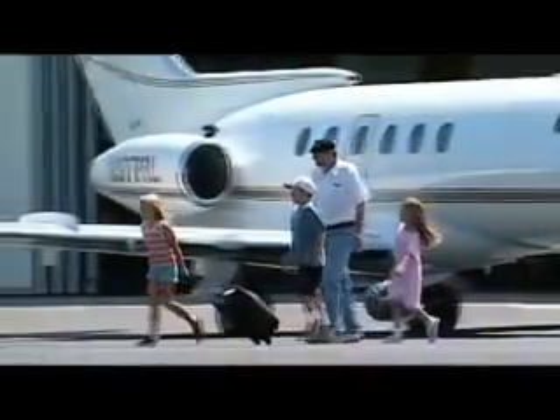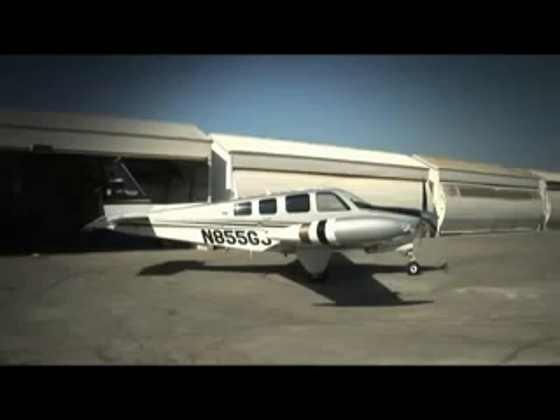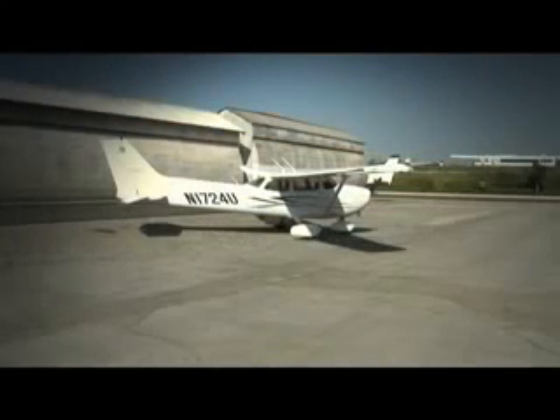You will fly out of small terminals. You will walk with your pilot right to the airplane. The aircraft you fly will generally look like this, or this.